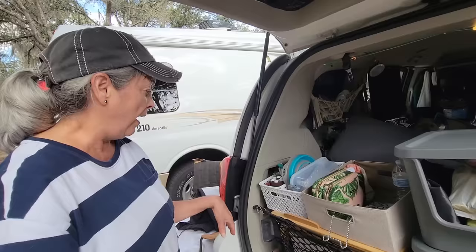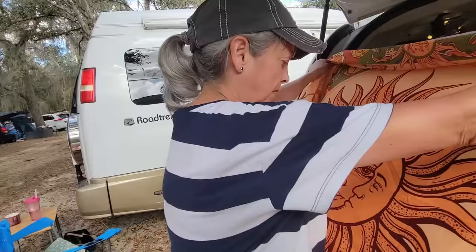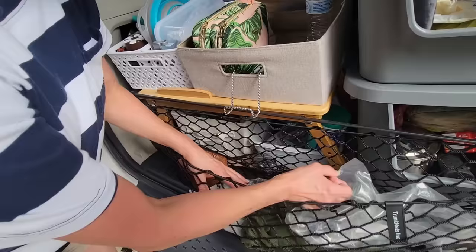I bought this — you can buy it specifically for vans — and I keep my nettings for the windows in here. I thought this gold-and-sun design would match my van better. It's gorgeous. That keeps my magnets in here so they're easy to find, along with any clips I might need.